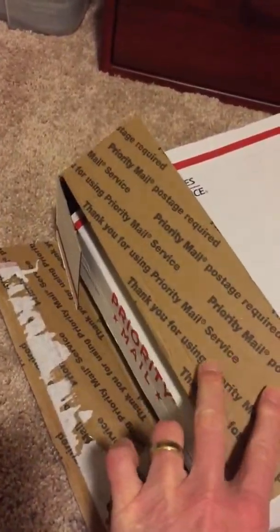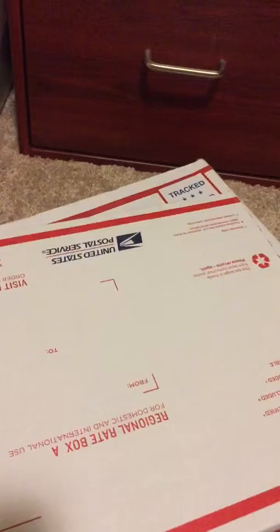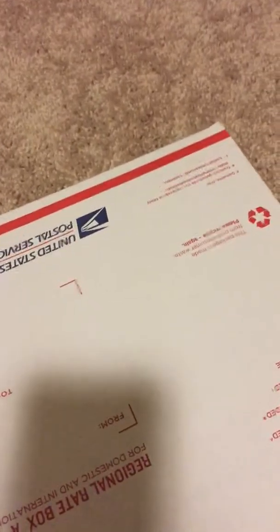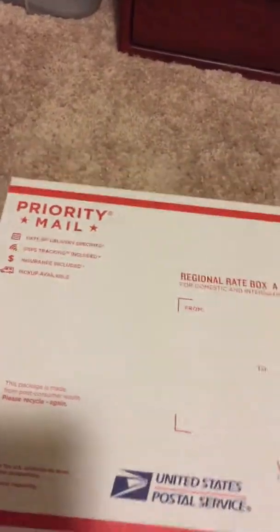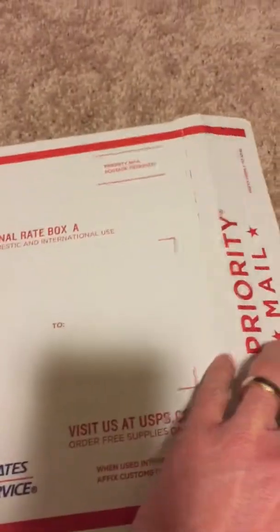All of a sudden I open it up and inside this big box there was another box. At that point I was like, hey, this got shipped to me really nice — so at that point I was happy. It was shipped really well, cause it was a smaller box inside a bigger box.